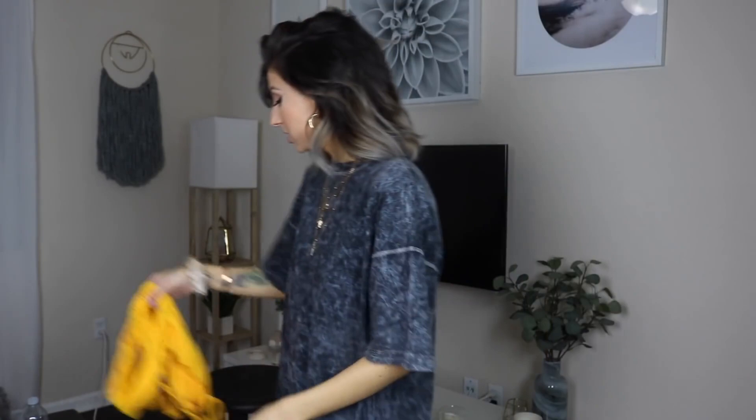Are you ready for some bathing suits? It's currently 9:30 at night and I put a full face of makeup on for you guys — I can't even tell you the last time I've put makeup on. So this is a special occasion, and this is how much I love you.